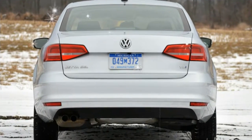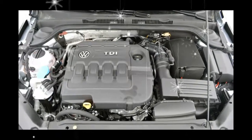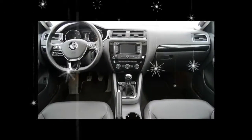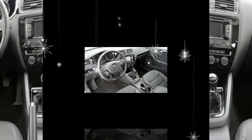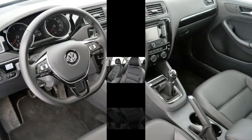The 2018 Sienna has Toyota Safety Sense P standard. It includes forward collision warning, automated emergency braking, lane departure warning, lane keeping assist, automatic high beams, and adaptive cruise control.